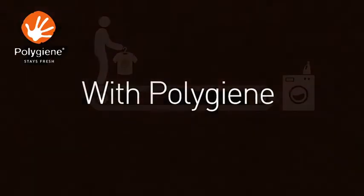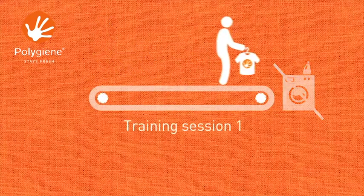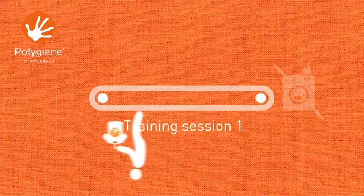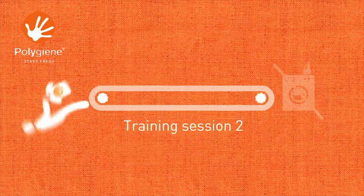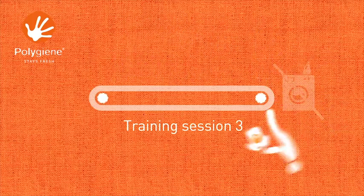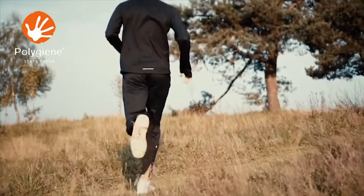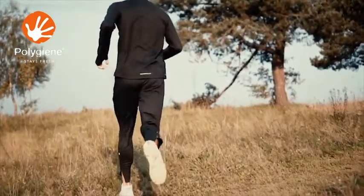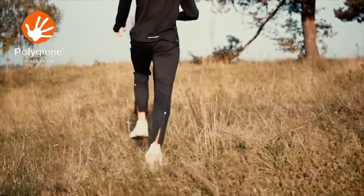What does all this mean? You can wear your outdoor kit over and over again without washing it, and you'll still feel fresh and confident. Fewer washes mean you're not only saving water, you're also saving your time and money. And because you're washing less, your clothes stay looking new for longer — good for your pocket and the environment.